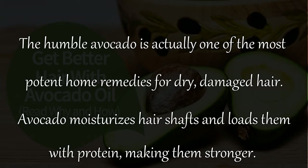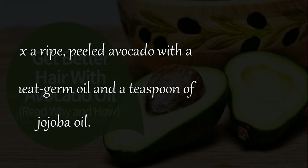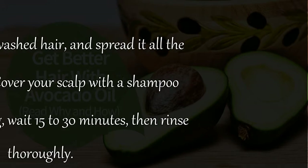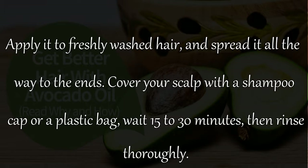Remedy 5: The humble avocado is one of the most potent home remedies for dry damaged hair. Avocado moisturizes hair shafts and loads them with protein, making them stronger. Thoroughly mix a ripe peeled avocado with a teaspoon of wheat germ oil and a teaspoon of jojoba oil. Apply it to freshly washed hair and spread it all the way to the ends.